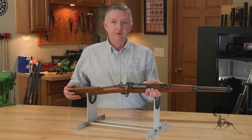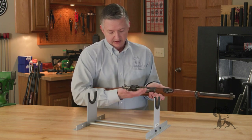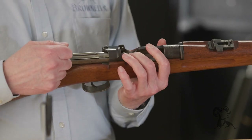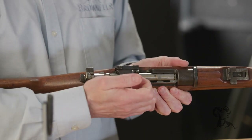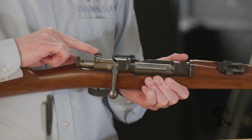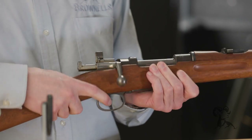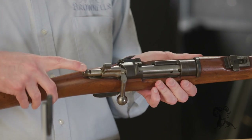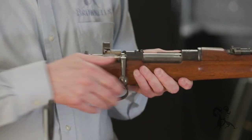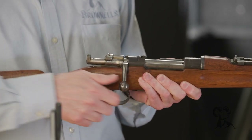All the Swedish Mausers will be cock-on-closing instead of cock-on-opening. You see right here — cock it, open it up, bring it back, and you'll see your cocking piece right here — she's cocked. There's the standard Mauser three-position safety: straight up, the trigger is locked but you can open the bolt to extract a round, and on your far side she's fully locked in safe position.